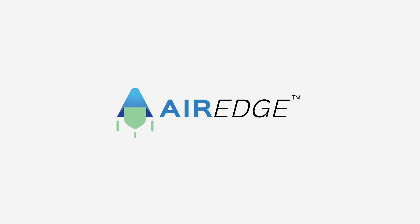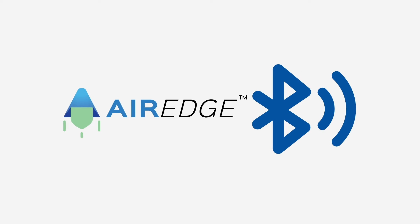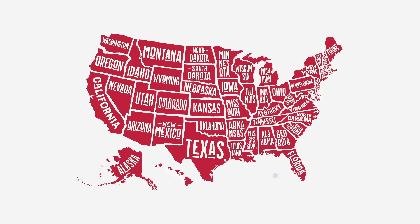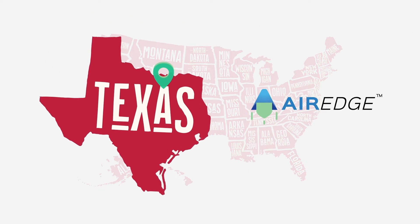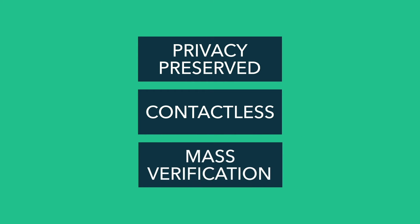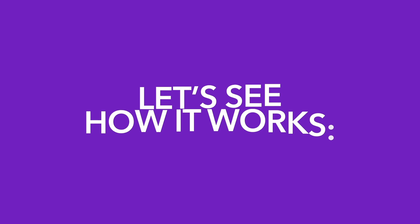The AirQR, a game-changing Bluetooth verification technology, eliminates the secondary ID check by harnessing QR over the Air — a QR code that flies. Developed by Dallas-based AirEdge Inc., AirQR allows privacy-preserved, contactless, and mass verification of vaccination and virus test results. Let's see how it works.